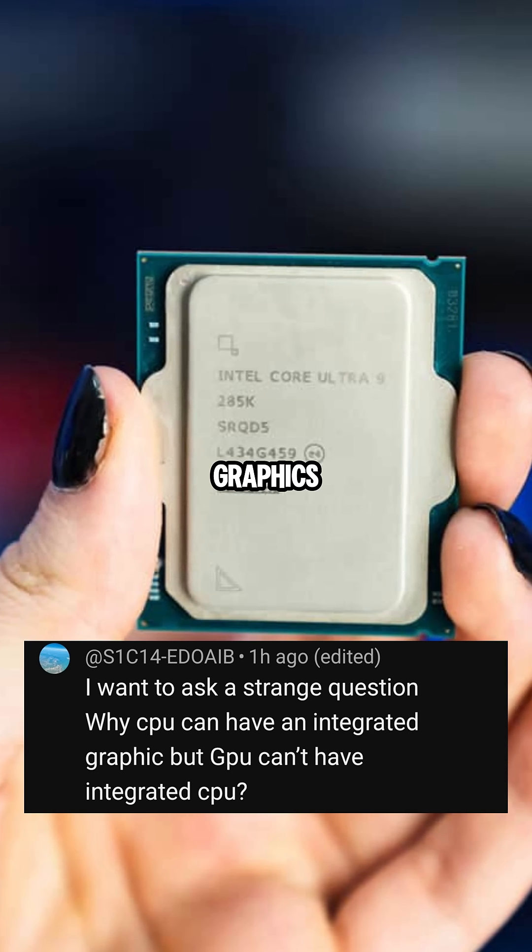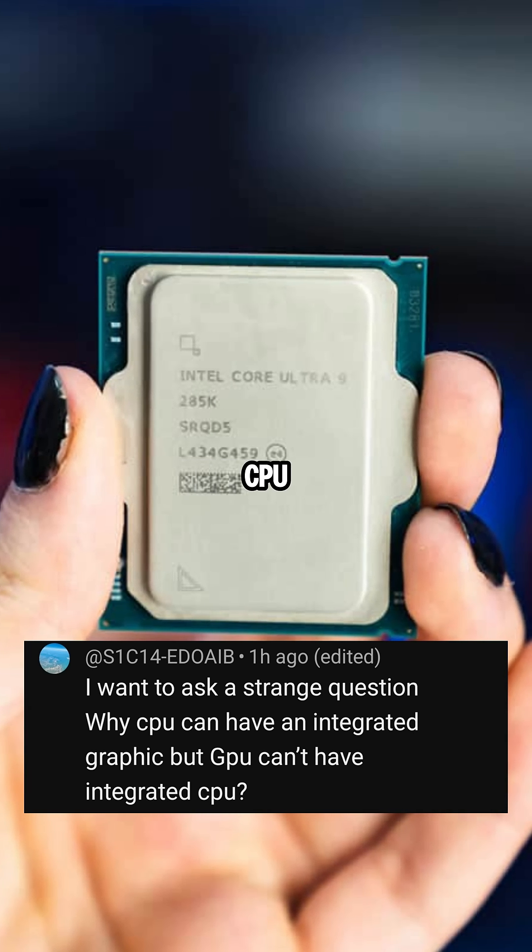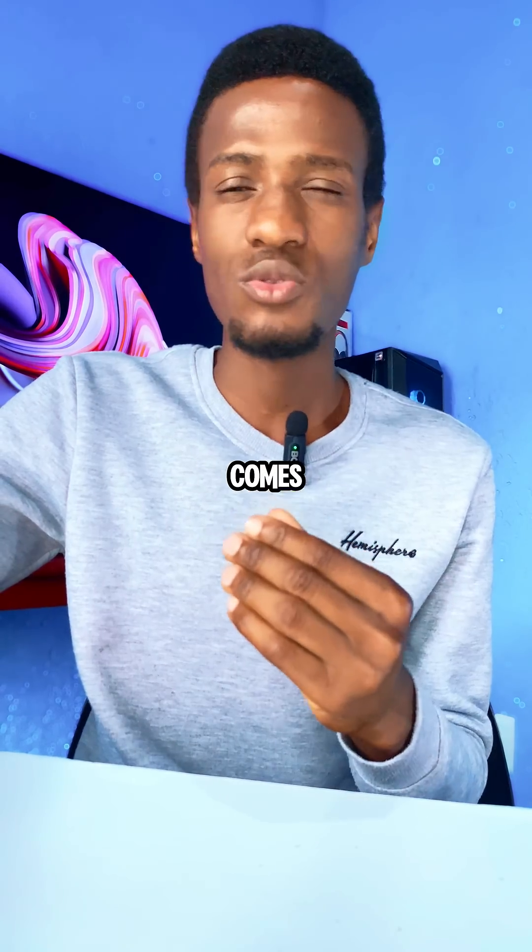Why can a CPU have an integrated graphics but a GPU can't have an integrated CPU? Well, it might seem strange that a CPU can have a GPU's job but a GPU cannot have a CPU's job. The reason comes down to specialization and efficiency.